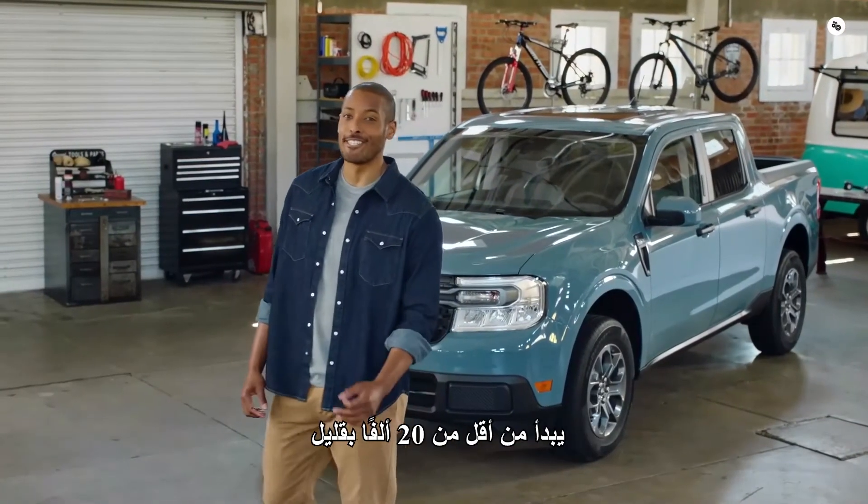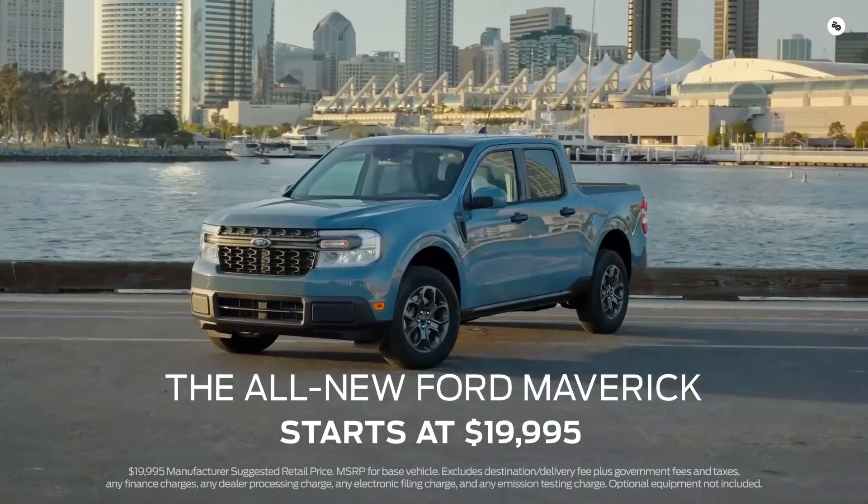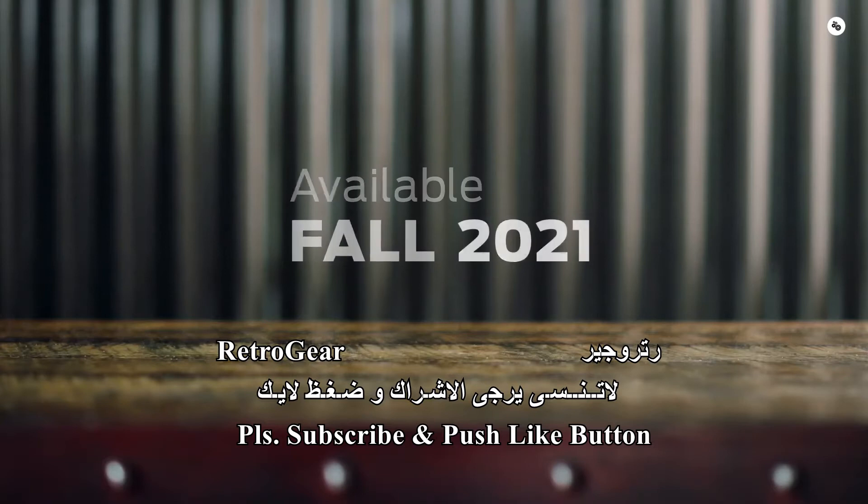The all-new Ford Maverick starts at just under $20,000.